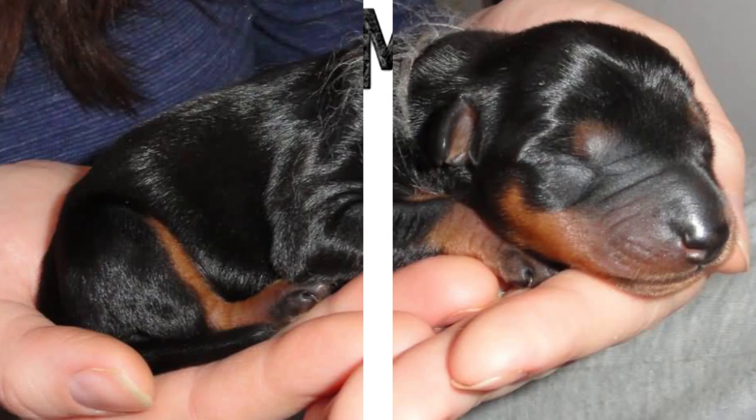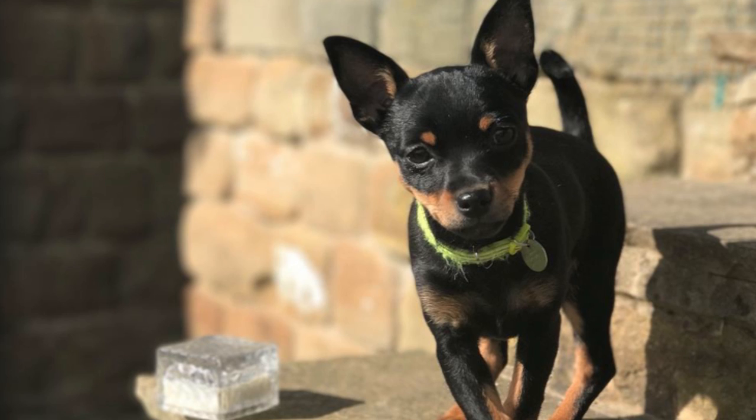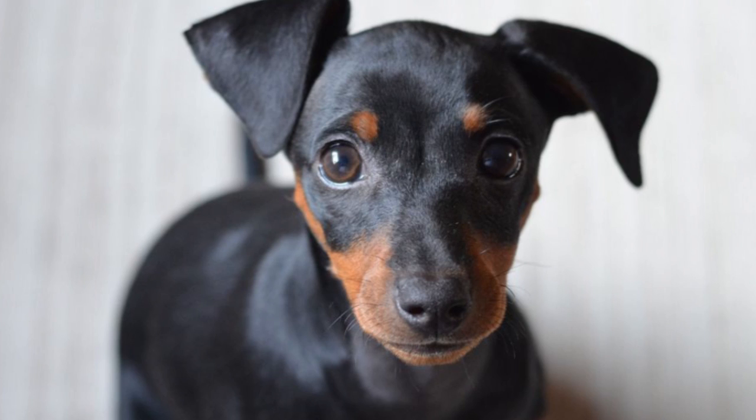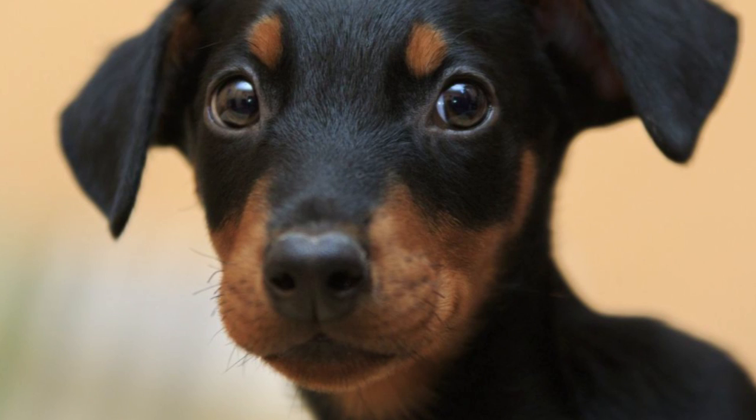Grooming a German Pinscher is very easy. Occasional brushing using a hound glove can be sufficient. Baths once a month, followed by a quick dry, will keep its coat clean, though the dog is known to hate water. Its nails tend to grow very quickly and require regular trimming. Ears have to be checked for debris buildup, and teeth have to be cleaned regularly, especially keeping in mind their propensity to hunt all kinds of small animals.